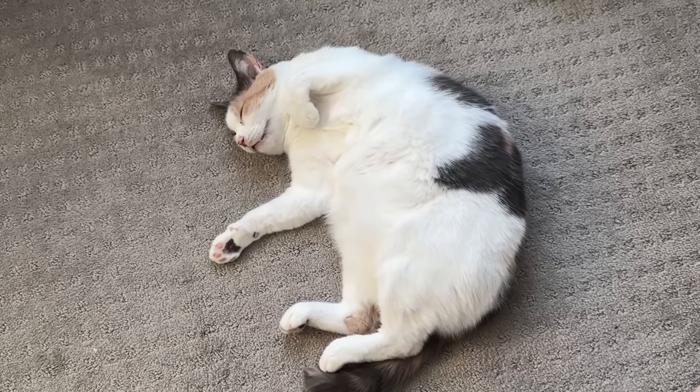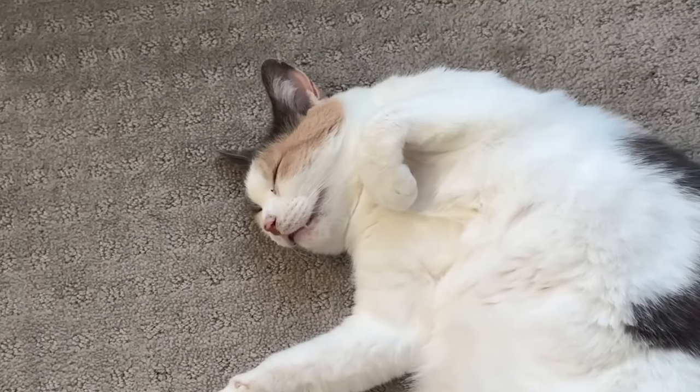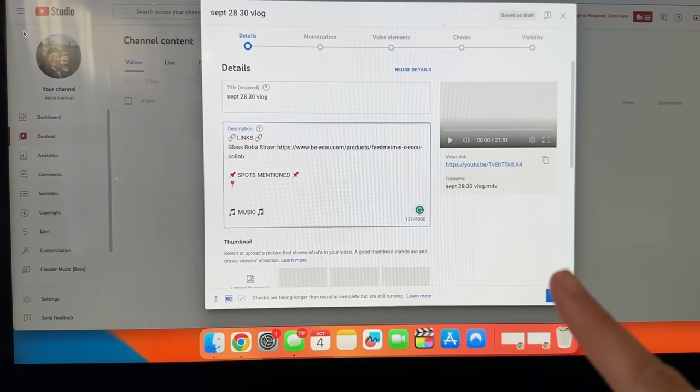After this I'm gonna edit some stuff and then we're also gonna go to dinner - we haven't decided where we're going yet but we will decide and I'll show you guys where we end up going. Look at Toni's face - she looks so funny, maybe it's the angle I'm at.